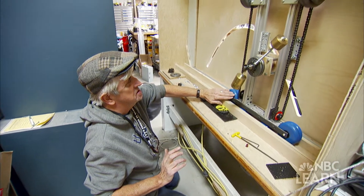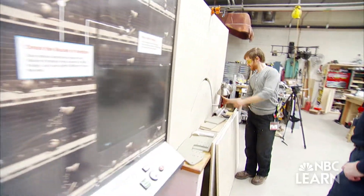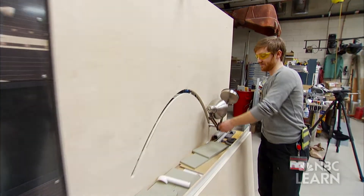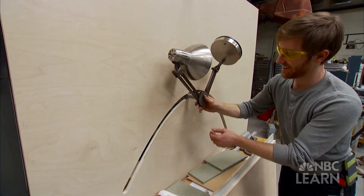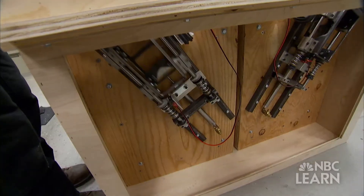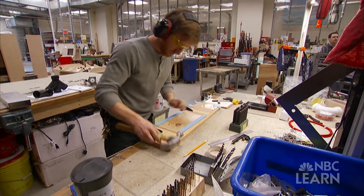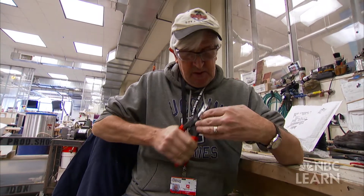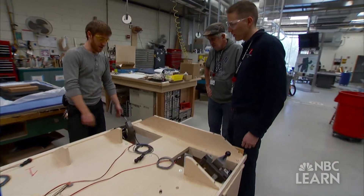We do a lot of prototyping because by making a model and testing it with our visitors we understand not just what the visitors want, but what will work mechanically and physically. A lot of times when we put a brand new prototype out it breaks, and we expect that — we want to know where it's going to break so we can reinforce that area. That's what we learned from modeling: you don't get it right the first time, but if you keep modeling, keep prototyping, and keep testing, in the end you'll have a great, fantastic product.